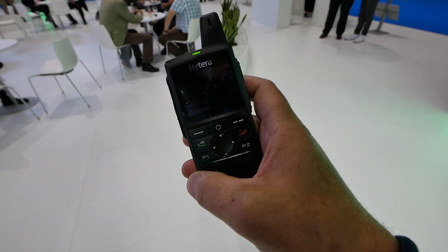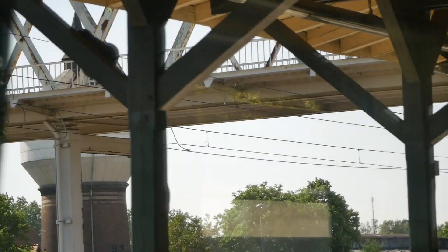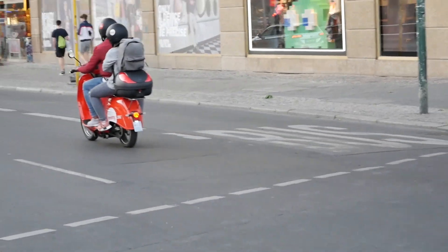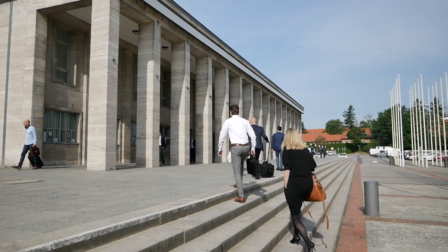Let me introduce to you the new LTE portable radio from Hytera. I just said I don't need any lighting on this booth because it's so bright over here. This is the iTera booth, as you can see. It's a huge booth — it is actually massive.